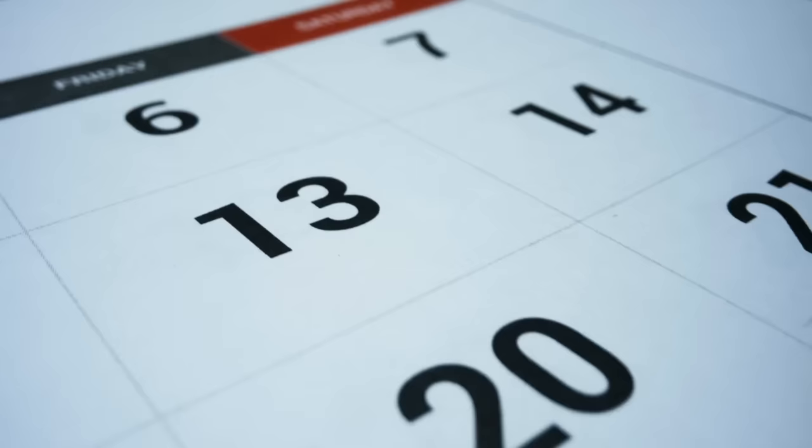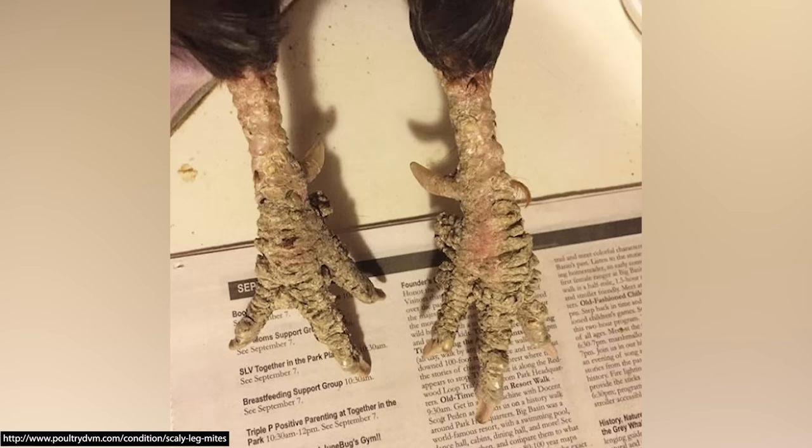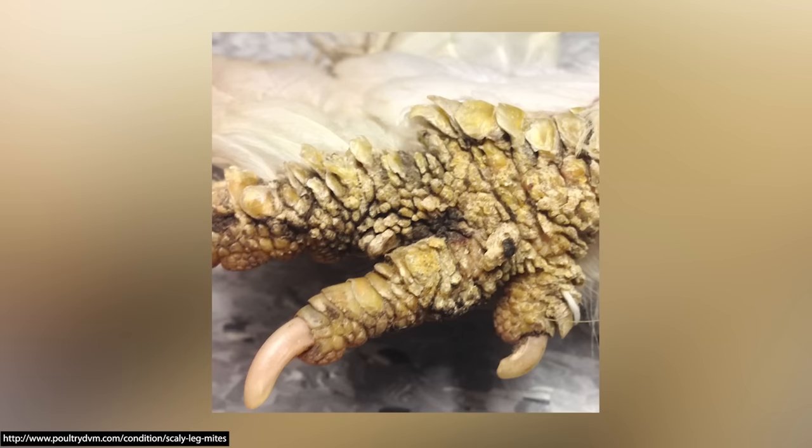Now let me explain what to do if you have a chicken with a severe case of scaly leg mite. If it's severe, you'll know it — their feet will be deformed, they'll be in obvious pain, they won't move around or pick and scratch much, their toenails can get way too long because they haven't been able to scratch, and you can clearly tell they're uncomfortable.